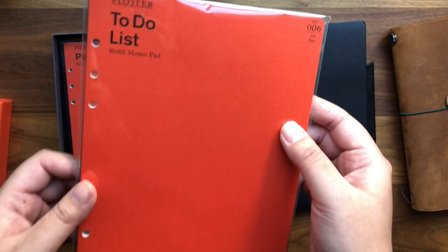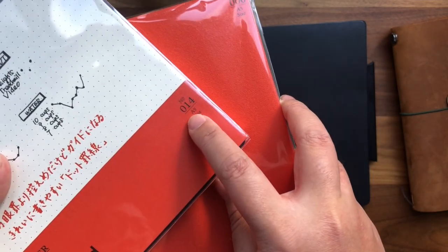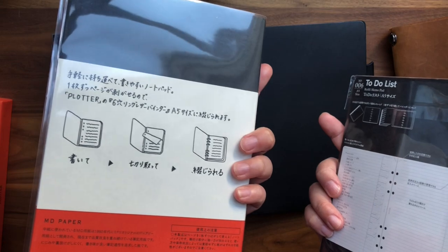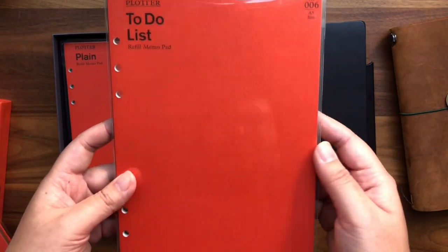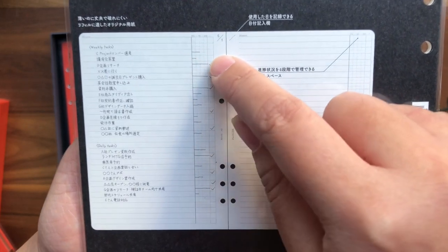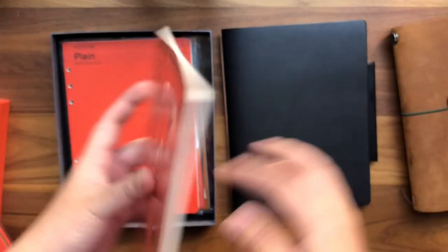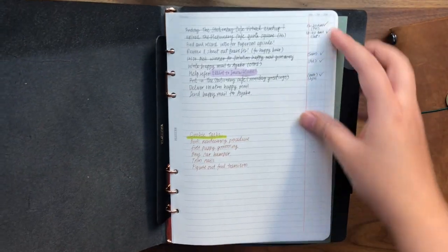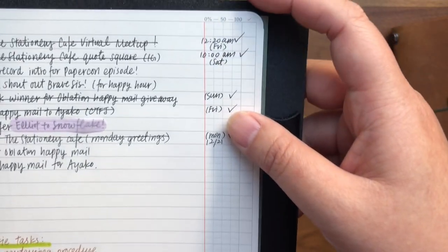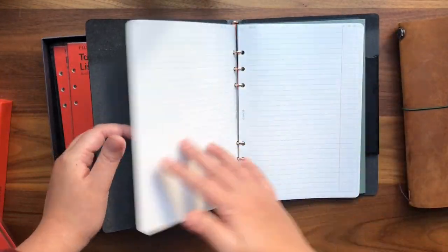The next insert is the to-do list refill memo pad. Just like the Traveler's Company, they number their different kinds of refills. This to-do list memo pad has vertical lines, and on the right side you can make progress charts based on degree of completion. My initial page has a few to-do items — some random brainstorms, some things for Cookie my puppy — and the degree-of-completion column on the right, though I'm currently just using it as a random checklist.